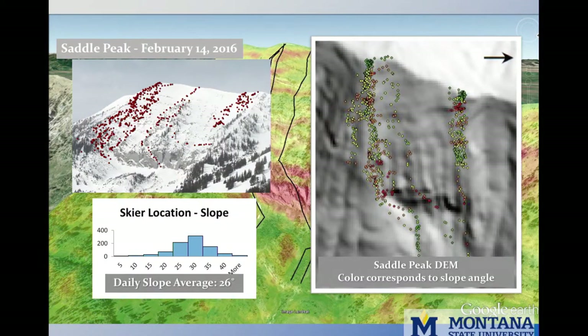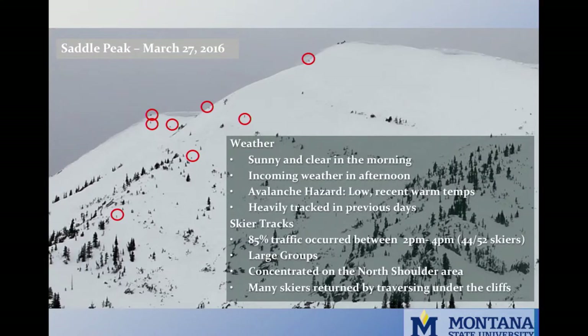The oblique photograph with the red dots is geo-referenced to the DEM, and the grayscale background with color dots represents slope steepness. This image gives us the slope angle for every skier point on February 14th, 2016, with an average slope angle skied of 26 degrees. From there, we can compare other days against that.